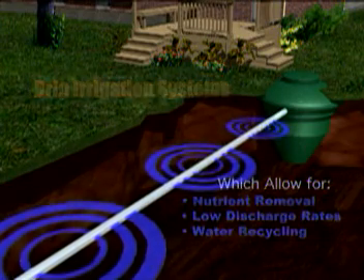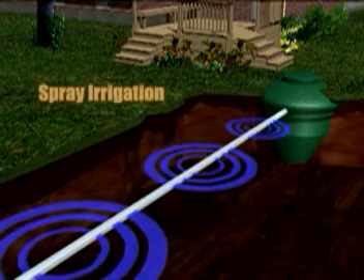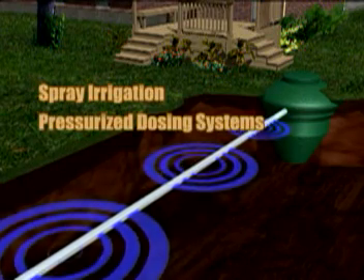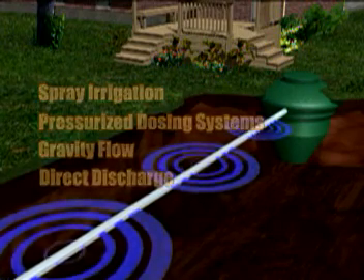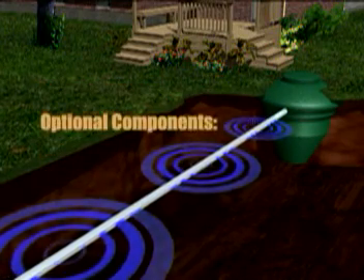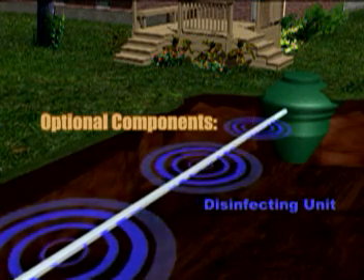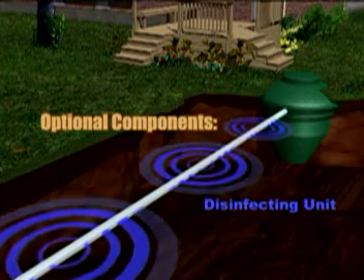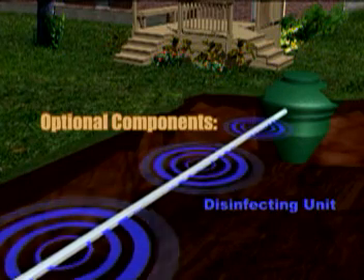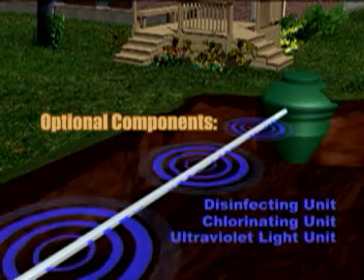Other methods of wastewater discharge include spray irrigation, pressurized dosing systems, gravity flow, and direct discharge. An optional component for the NIATIC system is a disinfecting unit, which disinfects the treated water even after the aerobic treatment has removed at least 99% of the pathogens. Chlorinating and ultraviolet light disinfecting units are also available.